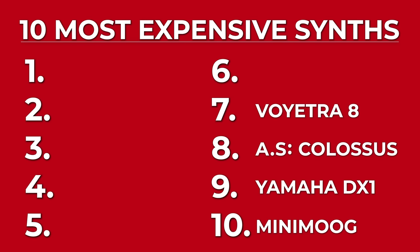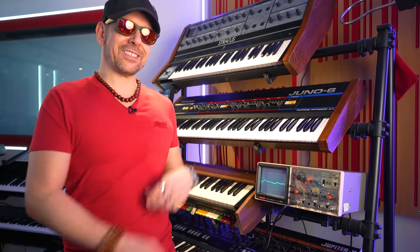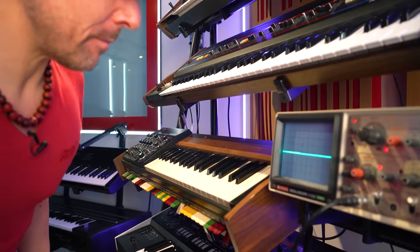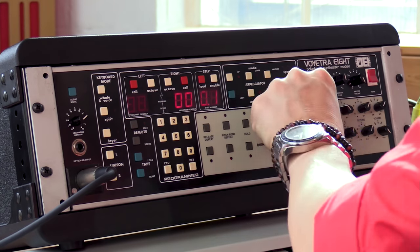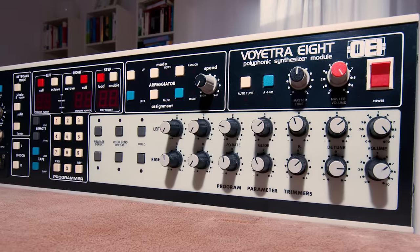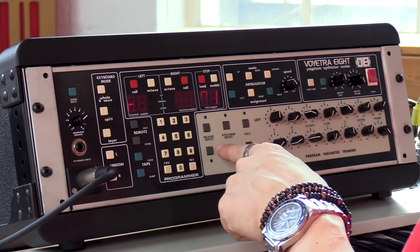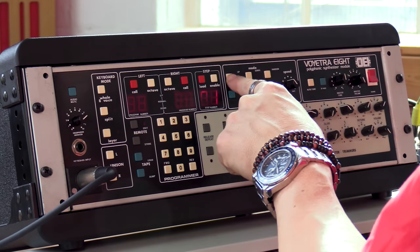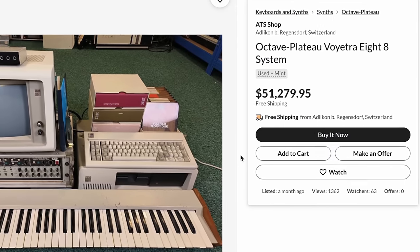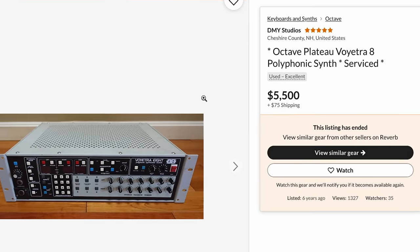Number 7, the Voyetra 8. Released in 1982 by Octave Plateau Electronics, this was a pioneering analog synthesizer with 8 independent voice cards, in-depth programming and modulation routing capabilities thanks to its computer-like interface. It also had an onboard ring modulator, arpeggiator, and 1,700-note sequencer. Remember, it's 1982 we're talking about here! This was a serious instrument, used by the likes of New Order, Depeche Mode, Trevor Horn, Eurythmics. If you want to put your hands on one of these unobtainiums, here's a Reverb listing for you — just $51,000! It comes from Switzerland. However, some lucky synth head managed to snag one for only 5 grand!